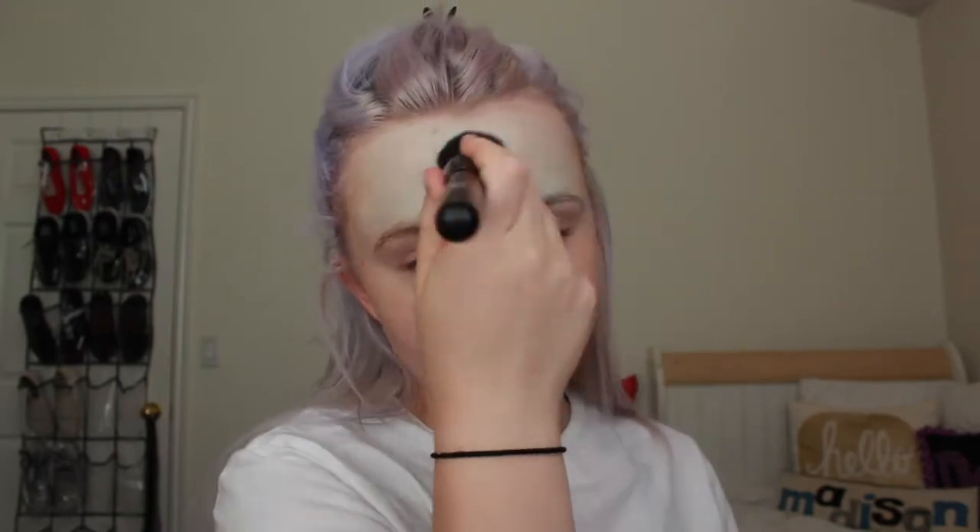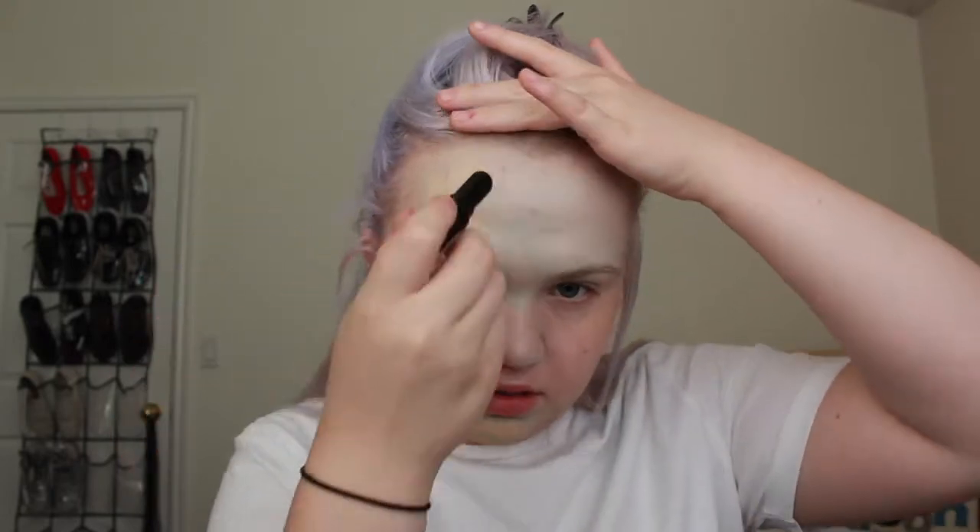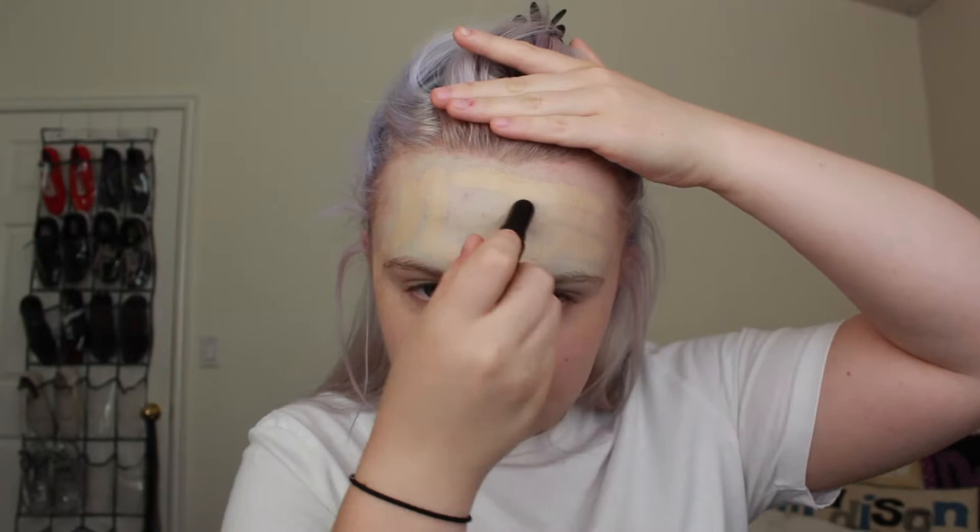Now I'm gonna take the ELF ultimate blending brush, spritz it, and then just blend this out even more because I think I got a little too much product. Usually I just take some BB cream and put it over, then conceal under my eyes. Now I'm gonna take some of my Revlon Photo Ready Concealer and conceal on top of all that green.